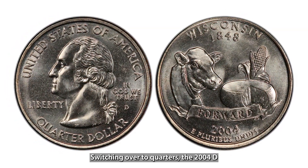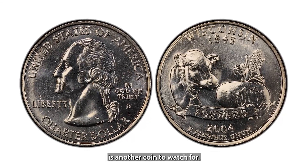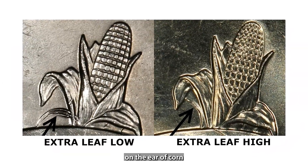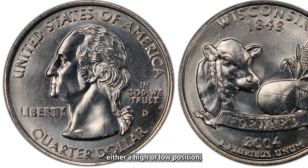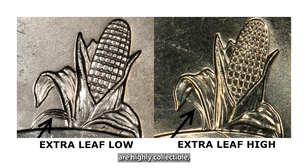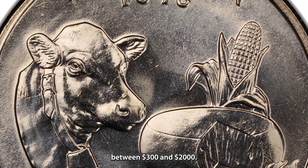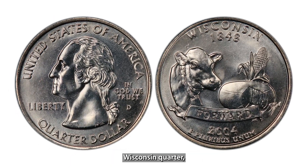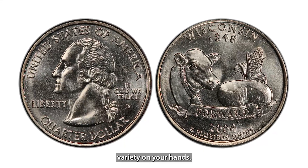Switching over to quarters, the 2004-D Wisconsin quarter is another coin to watch for. There's a rare error variety known as the extra leaf on the ear of corn on the reverse side of the coin. This extra leaf can appear in either a high or low position, and both varieties are highly collectible. Depending on the condition, these quarters can be worth between $300 and $2,000. If you come across a 2004 Wisconsin quarter, take a close look at the corn stalk — you might have an extra leaf variety on your hands.